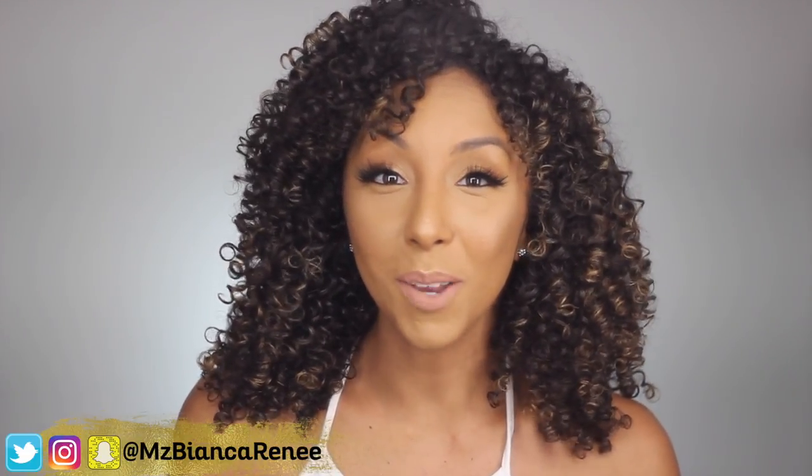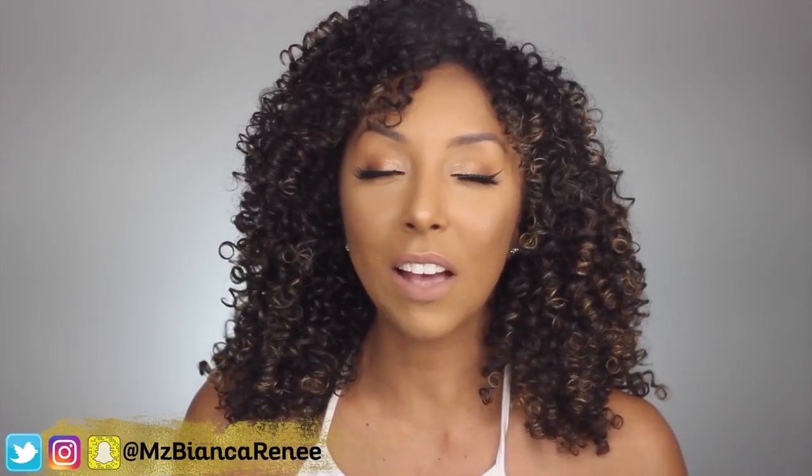Hey everyone, I'm Bianca Renee and you're watching Bianca Renee Today. Today is Foundation Friday so I have another amazing foundation to review for you guys. Today I will be reviewing the Becca Ultimate Full Coverage Foundation. I have a confession — I have used this before. This was a foundation I was going to Sephora getting multiple samples of, but I finally have the full-size bottle to review for you guys.